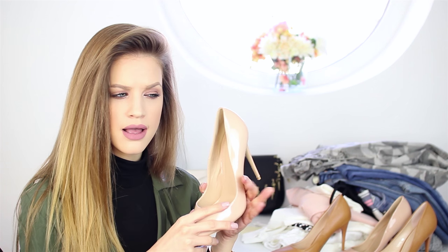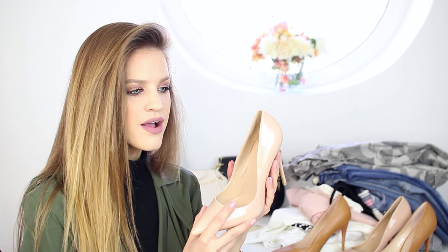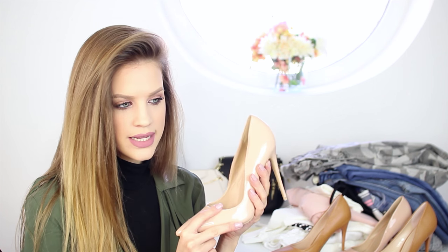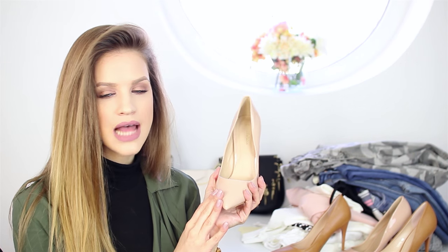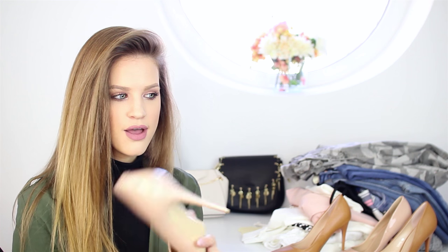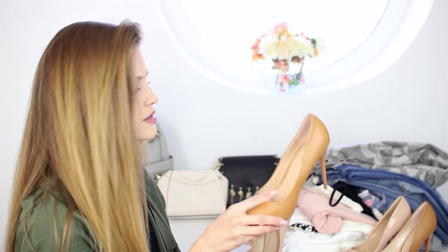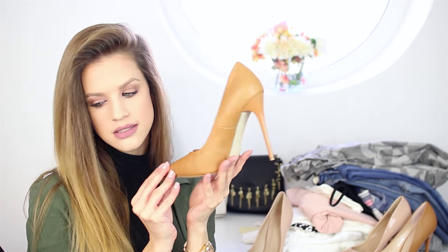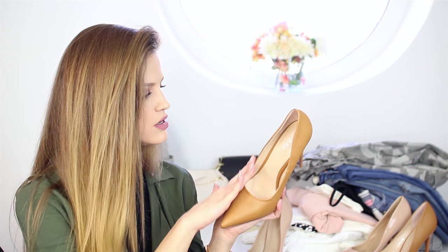When I was 17 or 18 we wore rounded-toe shoes and I couldn't understand how people wore them — I thought I'd never wear those. And now here we are! But for me, this style is just perfect. I also got the same shoe in a camel shade, which I think is just beautiful. I'm in love with both.